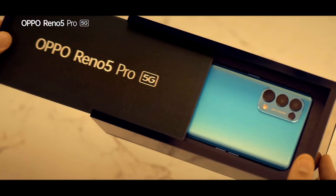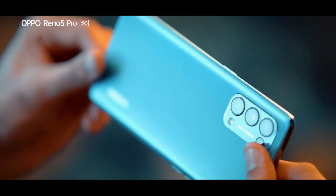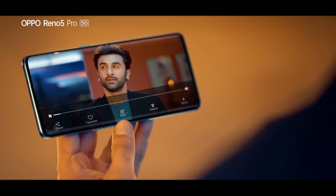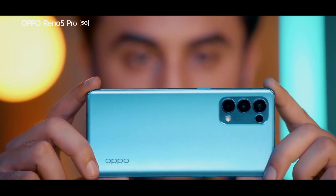Oppo Reno 5 Pro 5G — slim, stylish, smooth. The screen goes beyond the edges, so clear and bright, even in this low light. What's magical is this HDR video mode.